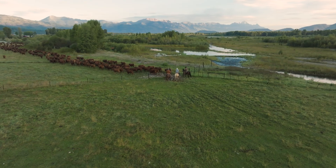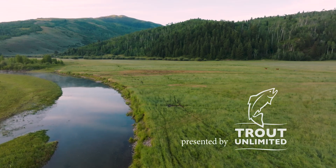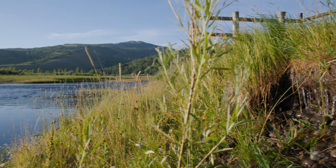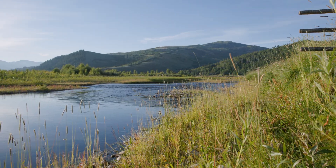We used to be able to see the chunks of earth calving off into the Snake River like a glacier, and every year we'd be moving that temporary electric fence a few feet back, watching the land slowly wash away, wash downriver.